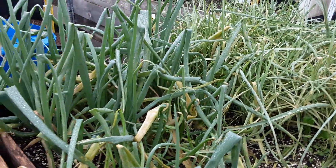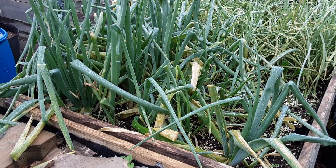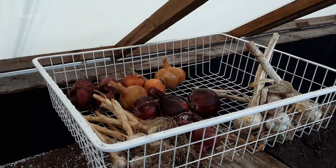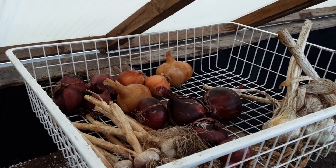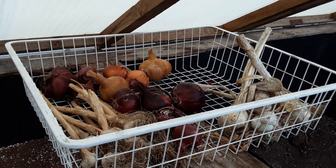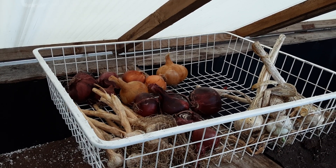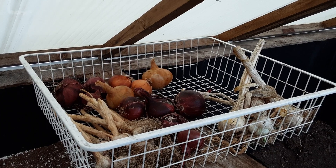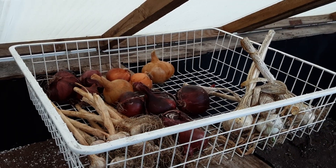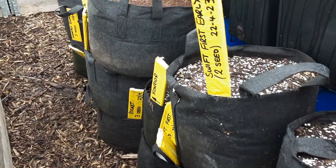It hasn't been a good year for me for parsnips. We'll pull a few of the apria out and see what they look like. The walking onions were planted a bit early and I think they've got allium leaf miner - we'll leave them, nature will always find a way. I've got a few white and red onions left, red Russian and some elephant garlic - that's plenty for us.